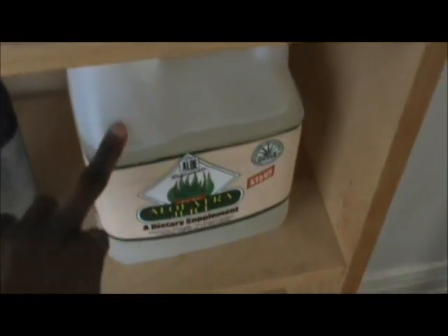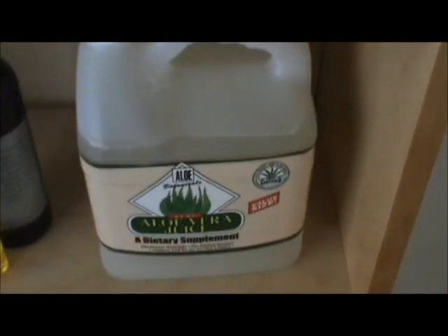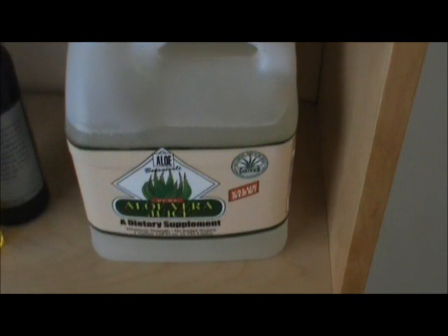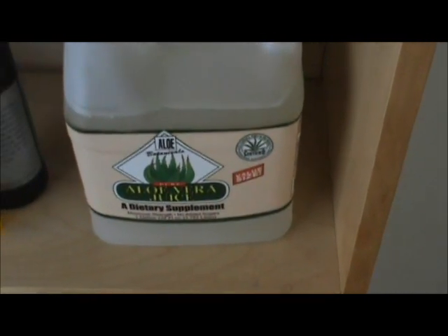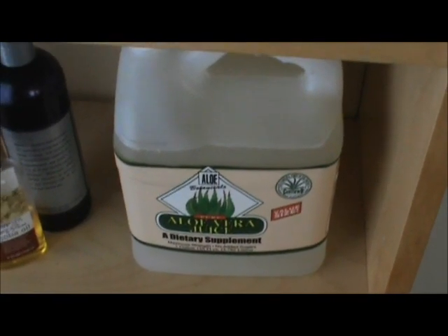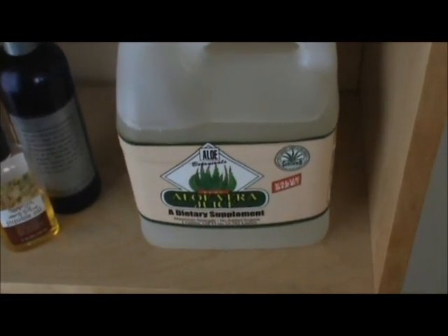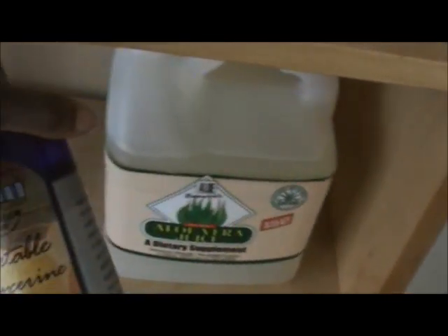In order to make my spritz, this is predominantly my base — aloe vera juice. This whole one gallon I got at Trader Joe's for $7.99 and it's organic, pure aloe vera juice. I love it. So that's pretty much the base for my spritzes. Sometimes I'll cut it with distilled water — not tap water, distilled water. And then I'll mix in a little bit of vegetable glycerin.